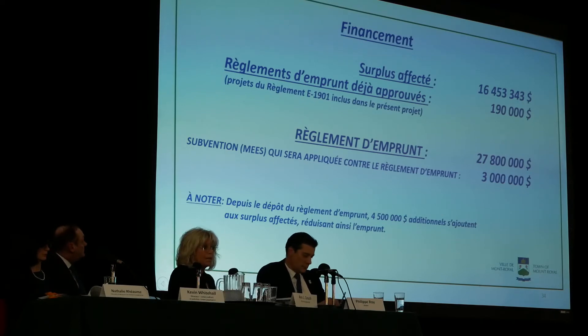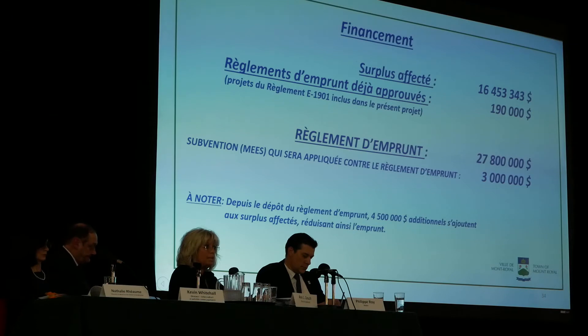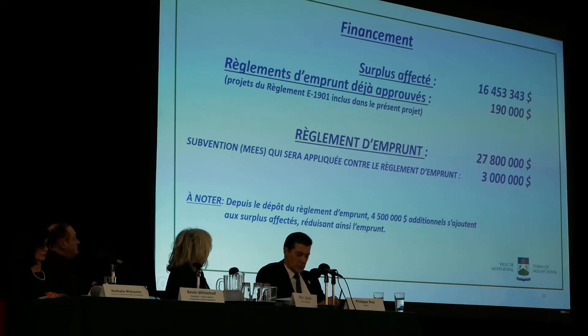This document, the Reglement d'emprunt, was prepared in September 2019. Since we have already finished year 2019, we expect a $4.5 million surplus, already affected by $16.45 million. So, removing the $4.5 million surplus from $27.8 million would lead to a loan of $23.3 million, including the subvention.